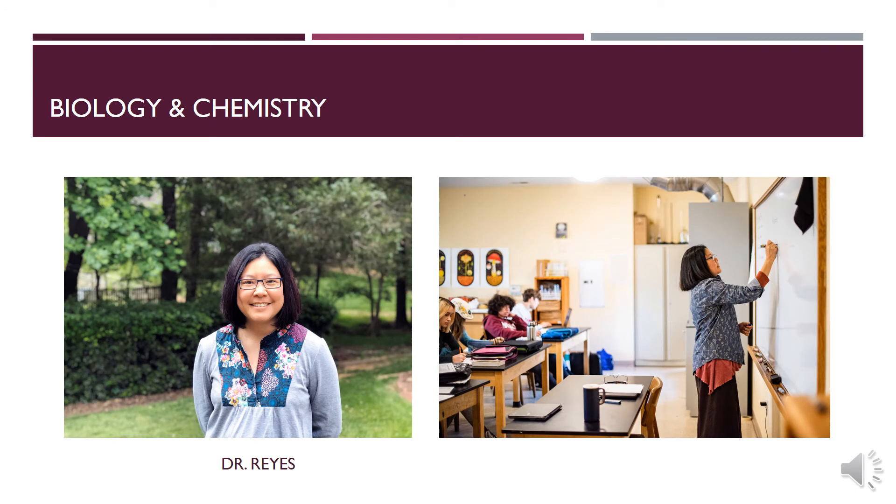Now we will exit the lab and continue the tour to show a little bit of what we have in the school grounds. As we exit the lab, to the right we have the entrance to some more teacher offices and the printer room.